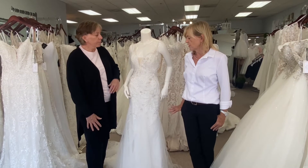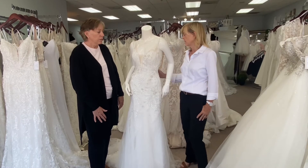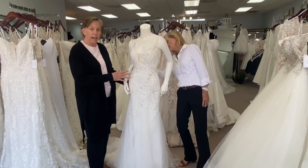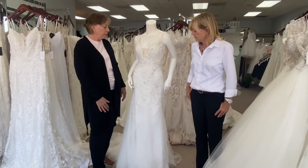And it also comes in four different colors. It comes in a darker color, which really shows off the beading, or it comes in a lovely ivory or white — so this is ivory. And you've got a nice soft tulle.